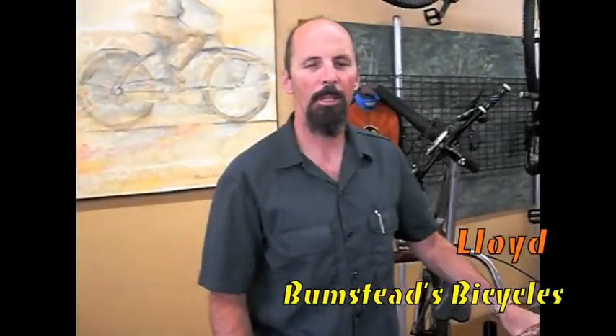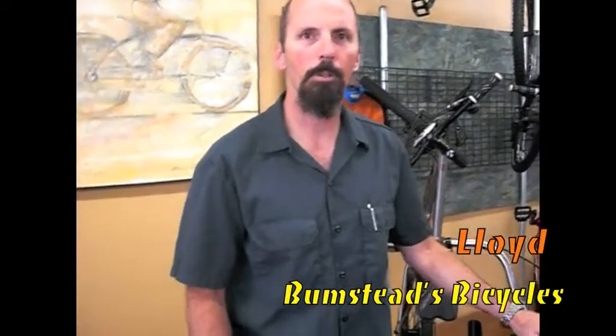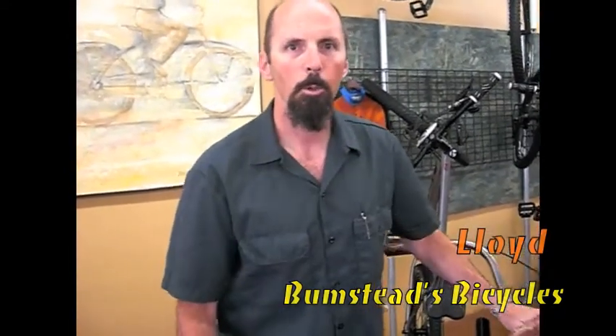Hi, I'm Lloyd from Bumsteads Bicycles, and I'm here to talk about NERV's 2013 Cruiser.